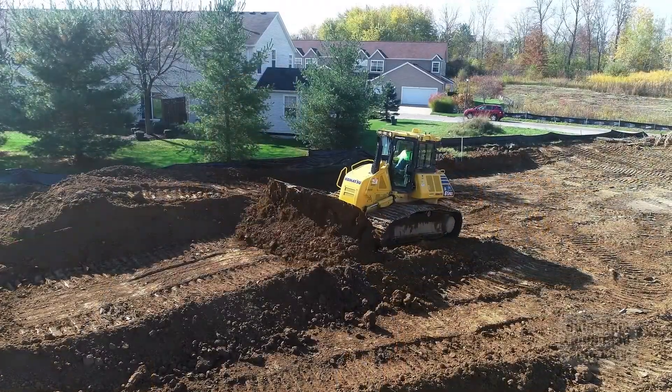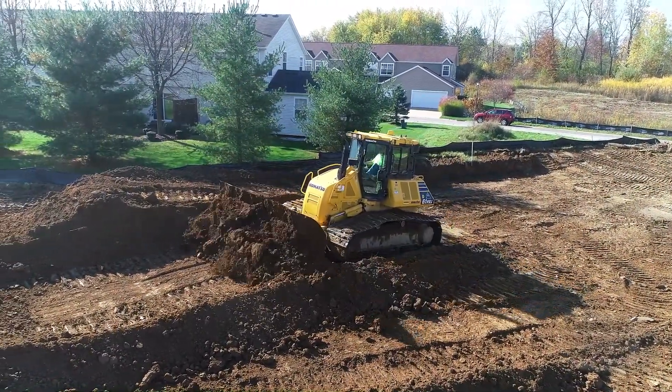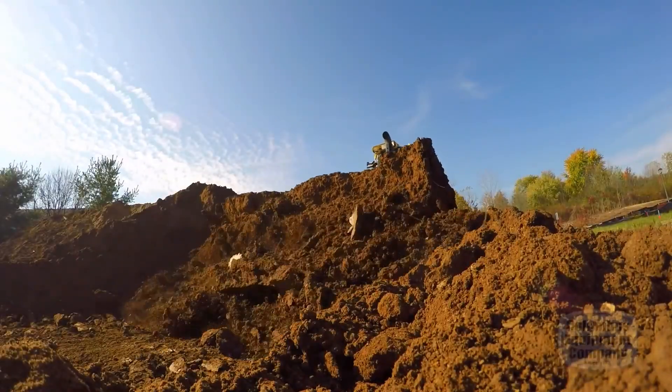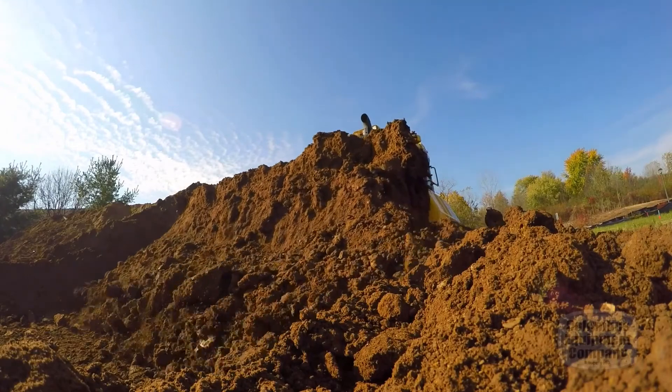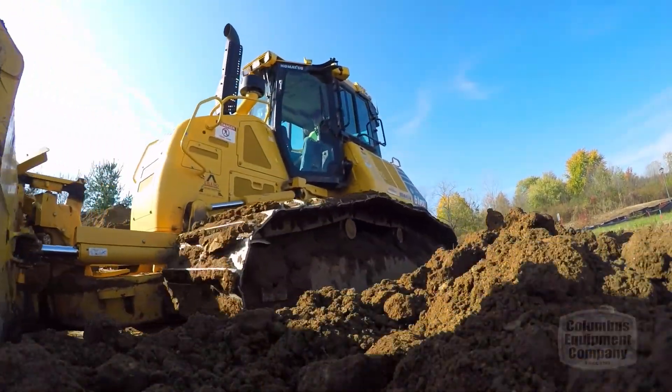We're a company that does a variety of things. We do anything from digging foundations for local builders. We actually do all the site development for subdivisions, commercial subdivisions.